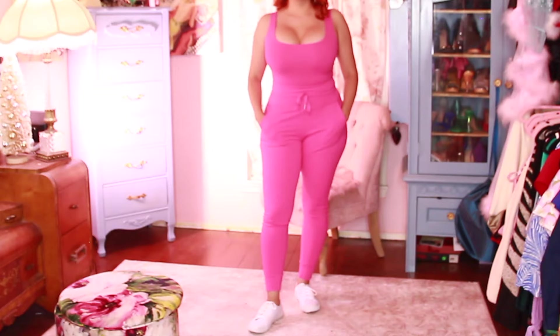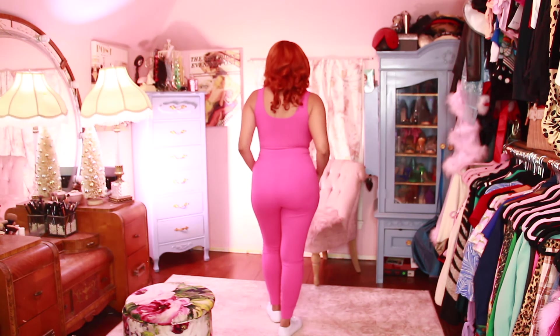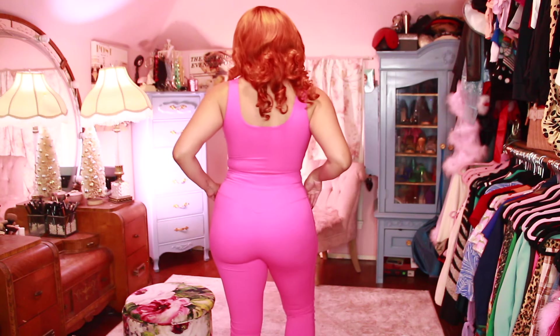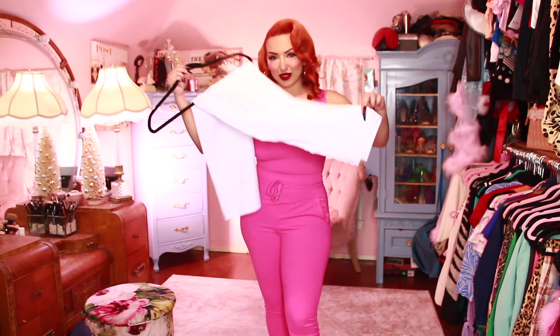Sticking with the pink theme, I have these drawstring waist shorts. I paired them with a pink top that I already had and some white shoes. I love these drawstrings — you can adjust them at the waist if you need to. And of course, pockets! This was just the perfect match for my top, and it just gives me a nice look.